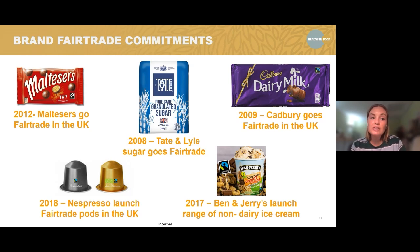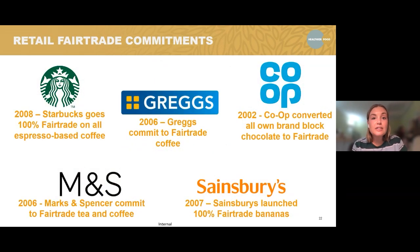In 2012, Maltesers went fair trade in the UK. In 2008, Tate and Lyle Sugar became fair trade. In 2009, Cadbury's became fair trade. Then in 2018, Nespresso launched fair trade coffee pods in the UK. And in 2017, Ben and Jerry's launched a range of non-dairy ice cream which was fair trade — the first non-dairy fair trade ice cream to be launched. These products would come under cocoa, sugar and coffee.